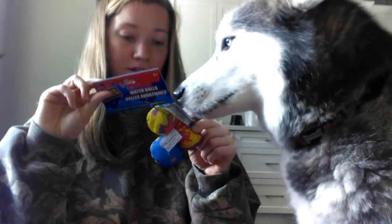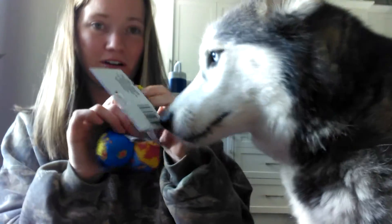We also got these — it's considered a water ball, but we got them for our little dog Ellie.